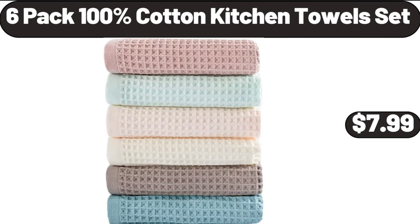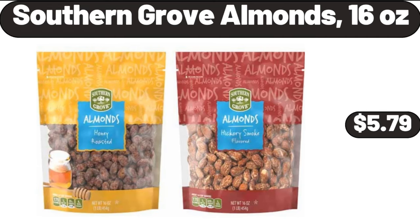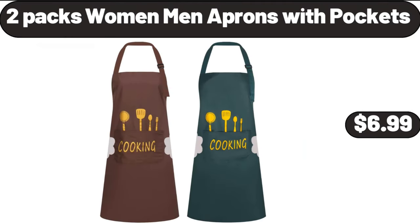6 Pack 100% Cotton Kitchen Towel Set, $7.99. Bed Pillow Standard Size Set of 4, $24.99. Southern Grove Almonds, 16 oz, $5.79. 2 Pack Women Men Aprons with Pockets, $6.99.